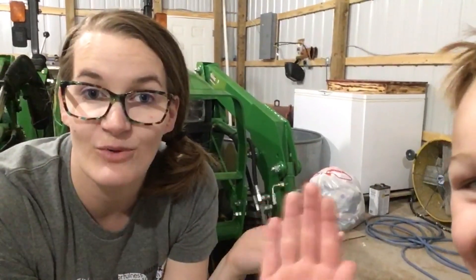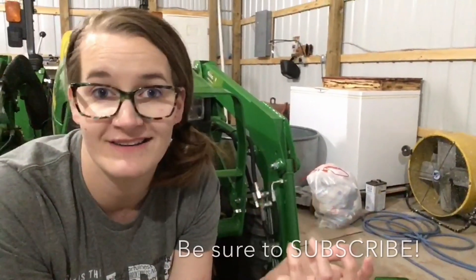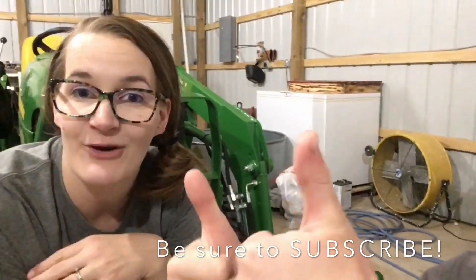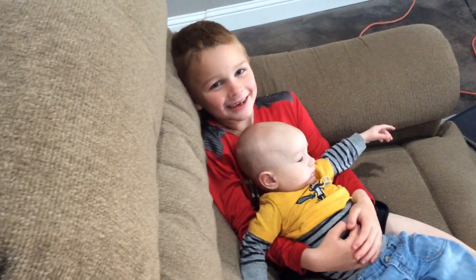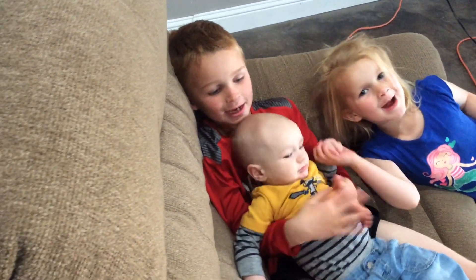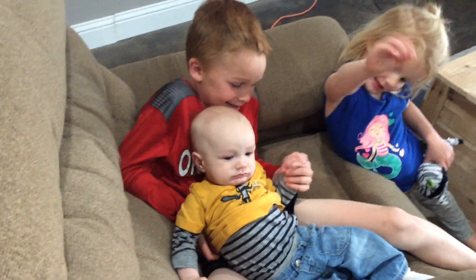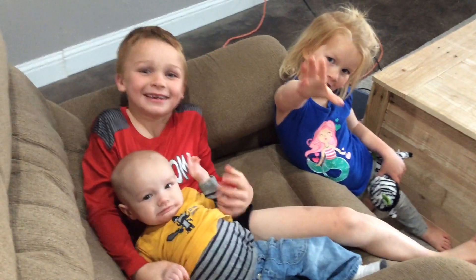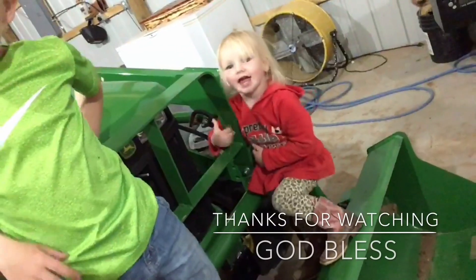Well that's it for this video. We are done showing you all around and showing you all of our projects that are not finished. Thanks for watching and I hope you come back. Goodbye! Let me see your alligator snap. See you later. He does it too. Bye, see you later.